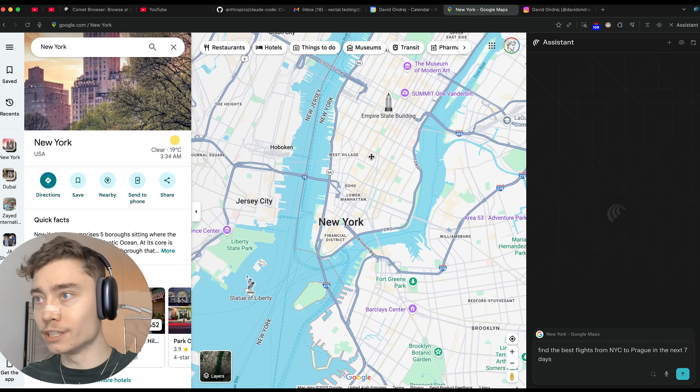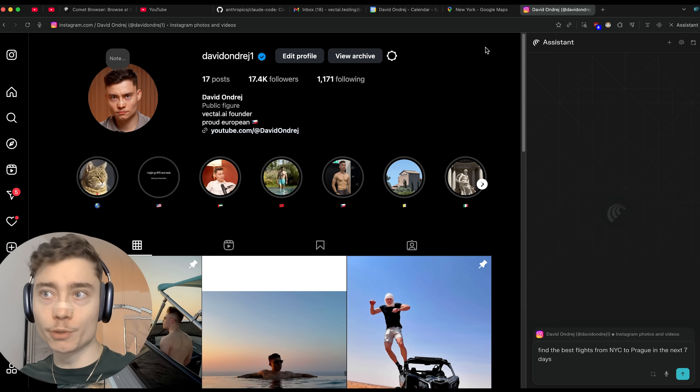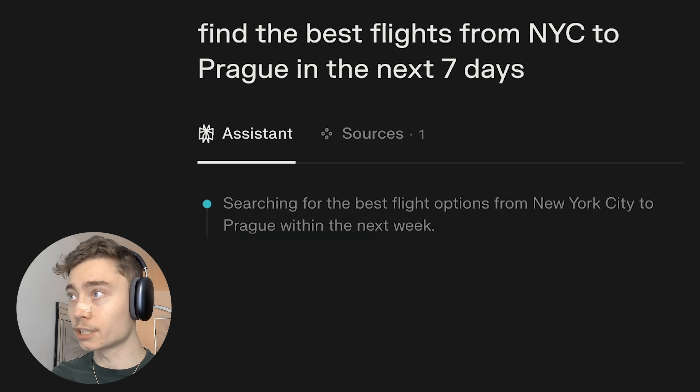Another very useful thing Comet can do is help you plan your trips. For example, I'm going to New York in the next few days. You can say 'find the best flights from New York City to Prague in the next seven days' and Comet can absolutely do that.